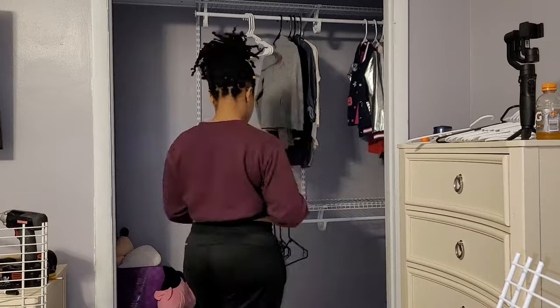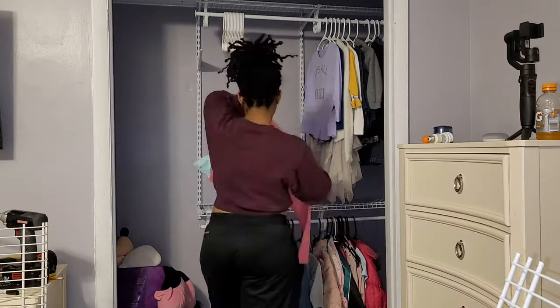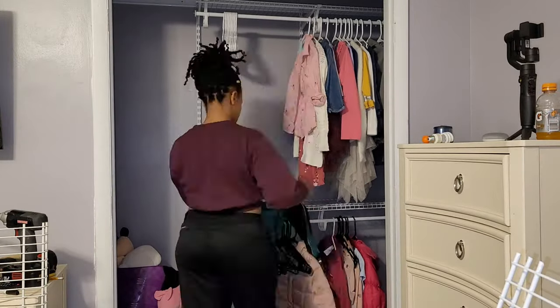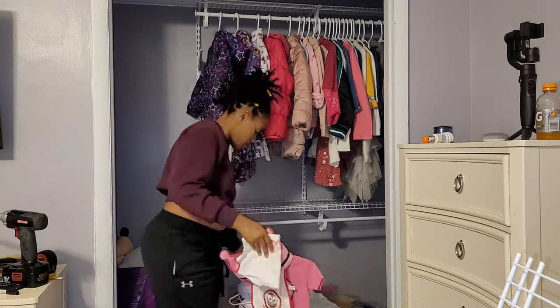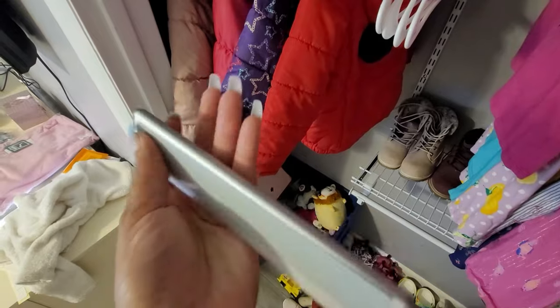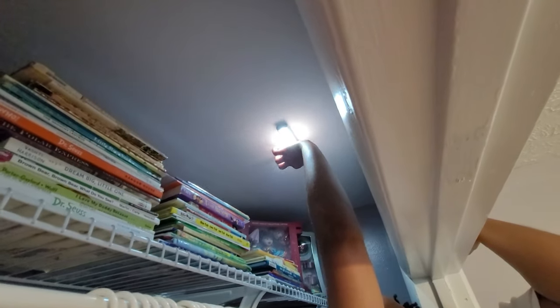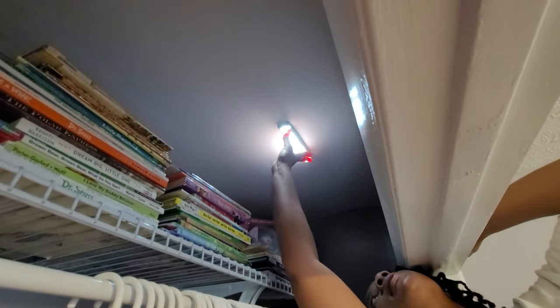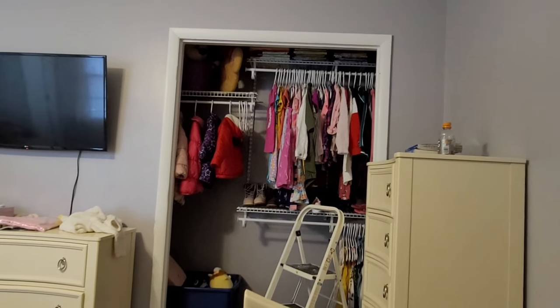I also wanted to redo the closet. The color I painted in there was a slightly darker purple — more of a true purple. I put up a new closet system: the top half is for Kehlani and the bottom half is for Kalista. I also purchased some lights off of Amazon because Christian pointed out the closet was kind of dark. We added motion-detection lights so they can see what they're doing — although those heifers still can't dress even with the light, so I'm not sure the point of it, but it was cute.